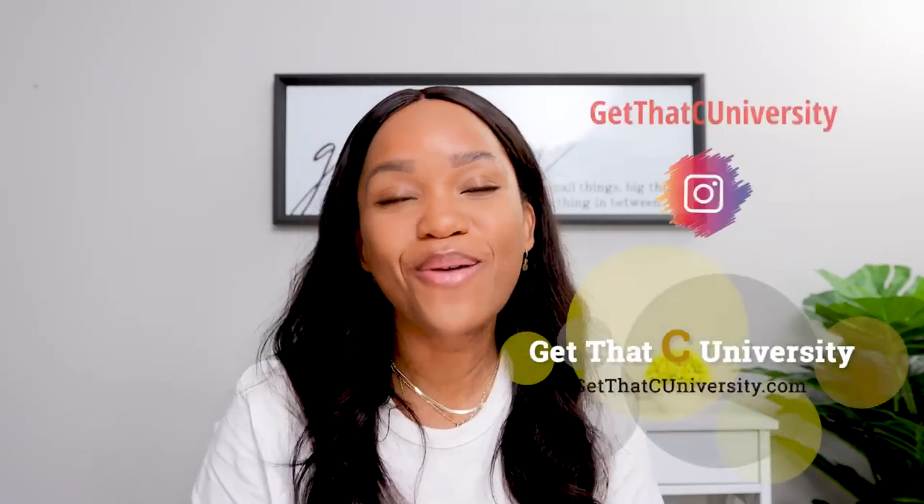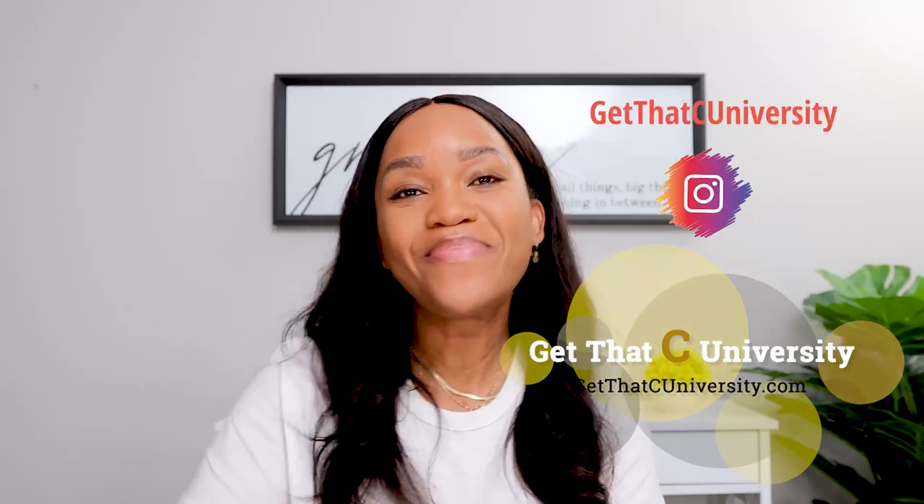Hopefully these tips were helpful to you. If you have any other questions for me, please leave them in the comment section below. Don't forget to follow me on Instagram at Adana the PA and on Instagram at Get That University. Thank you guys so much for watching — I'll talk to you next time. Bye.